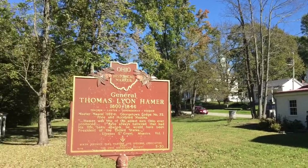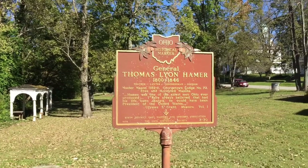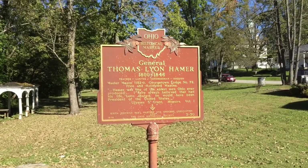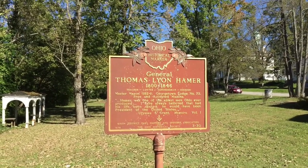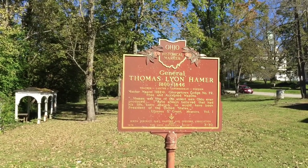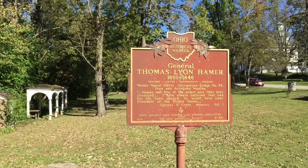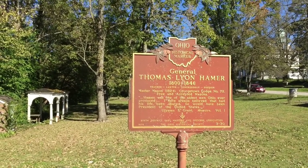This was another person that lived on this site — Thomas Lyonhammer. He lived between 1800 and 1846. He was a teacher, a lawyer, a congressman, and a soldier.